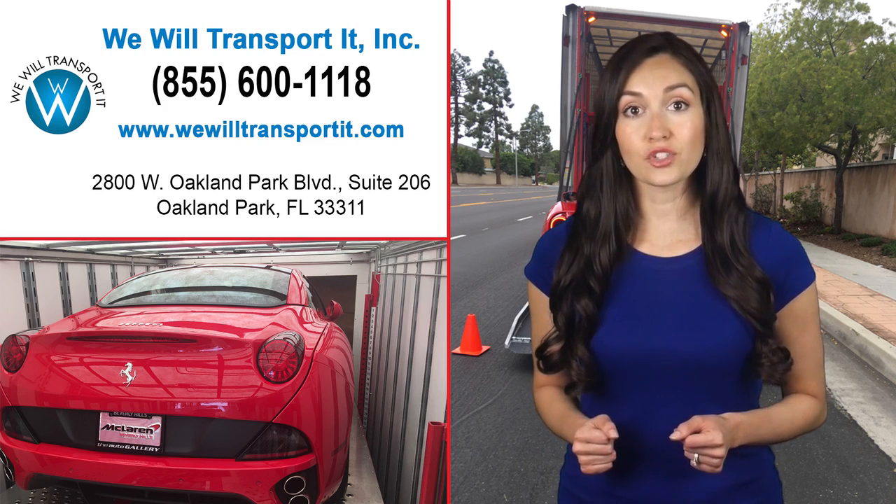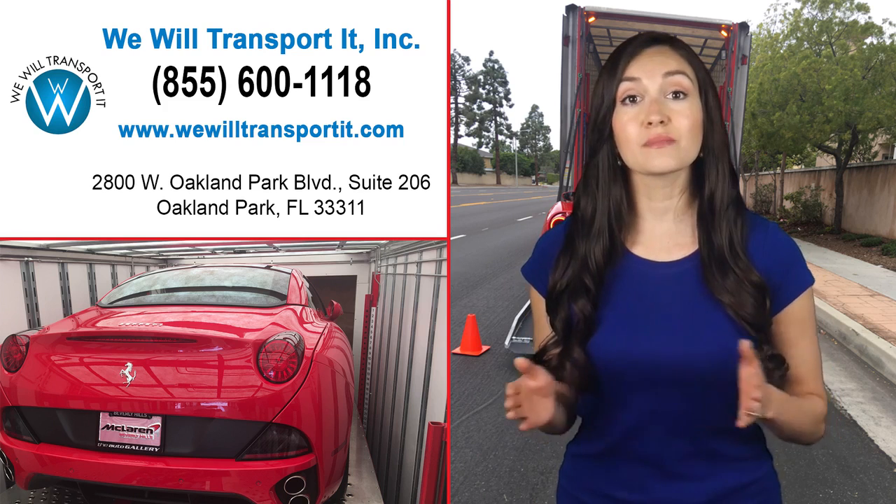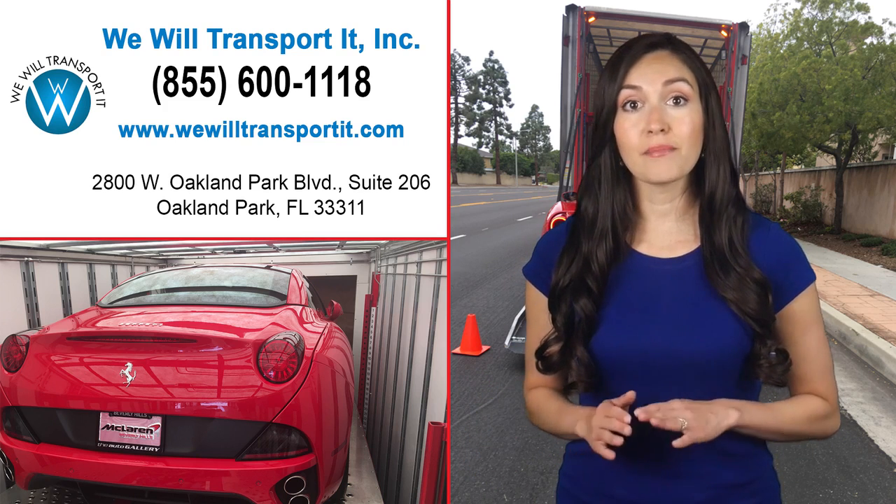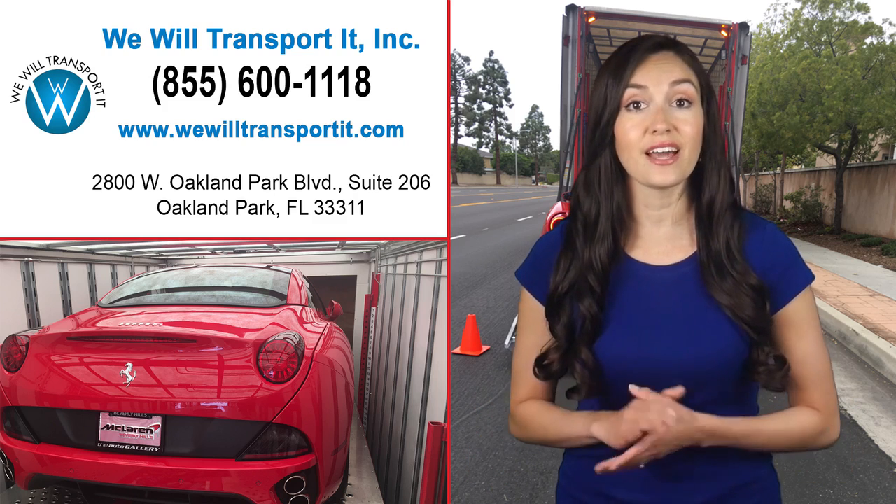And when you pair Enclosed Trailer Car Transport with a responsible and experienced team of professionals, you are giving your cars the best possible chance at arriving unscathed.